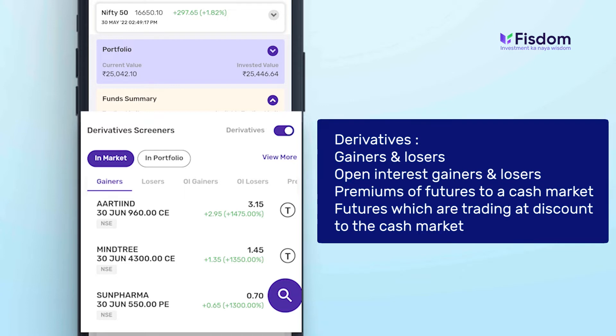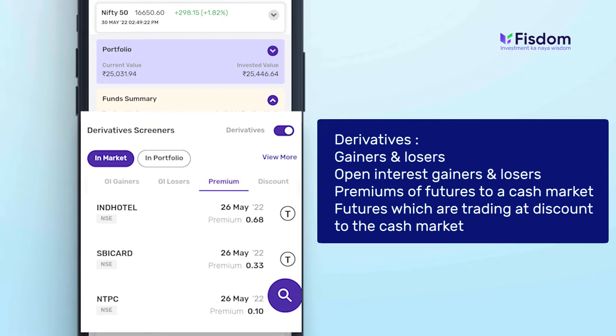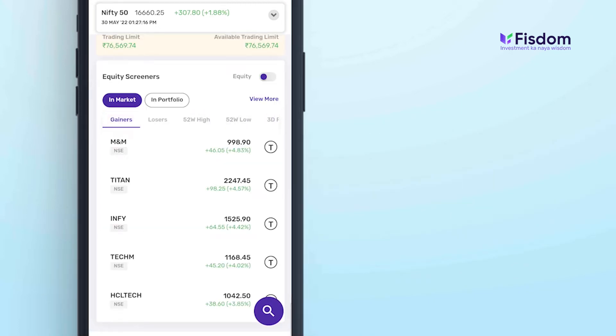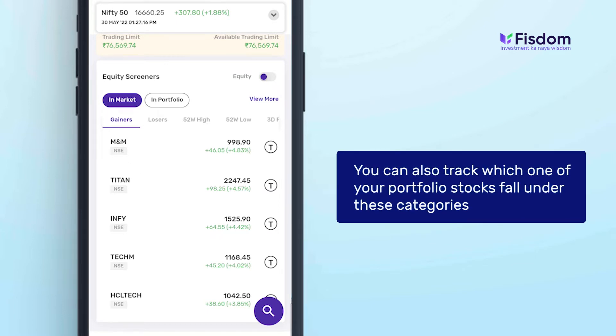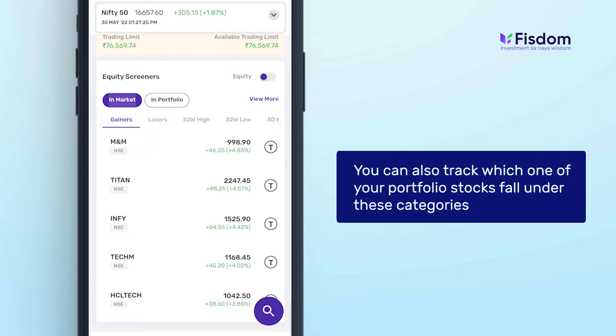You can view derivative gainers, losers, open interest gainers, open interest losers, premiums of futures to the cash market, and futures which are trading at a discount to the cash market. These screeners can be watched to track all your derivative trades. You can also track which of your portfolio stocks fall under these categories.